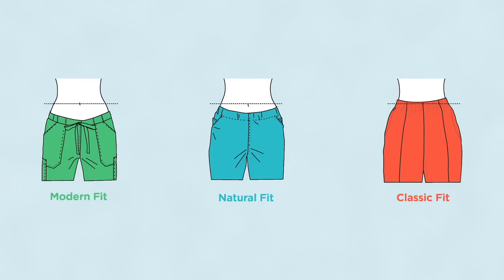At Landown, we know that finding the fit that works best for you is very important. We want to make it as easy as possible for you to find your perfect pair of pants every time. We've created an easy and consistent way to shop women's pants in three fit categories.